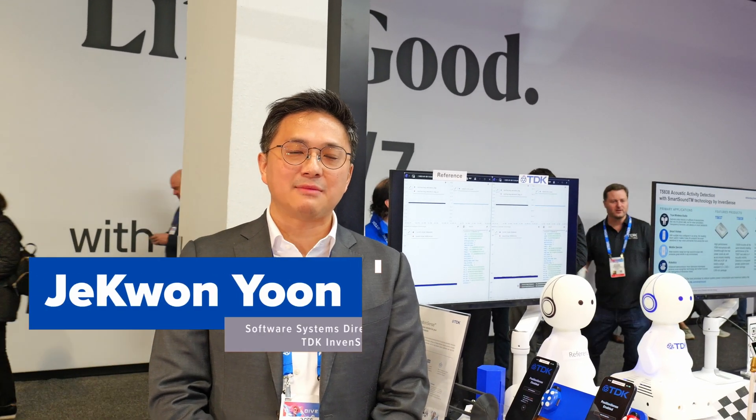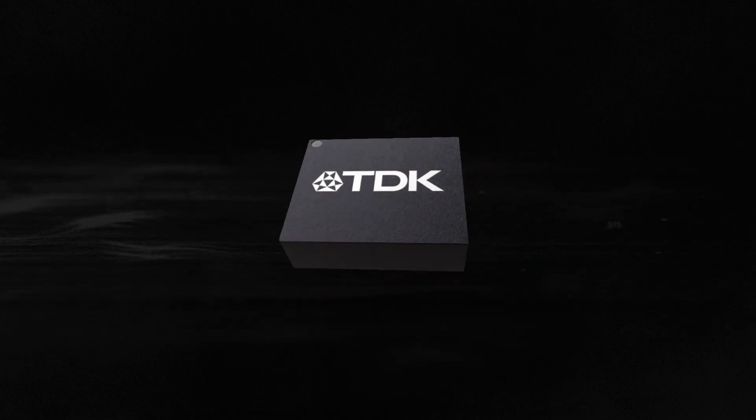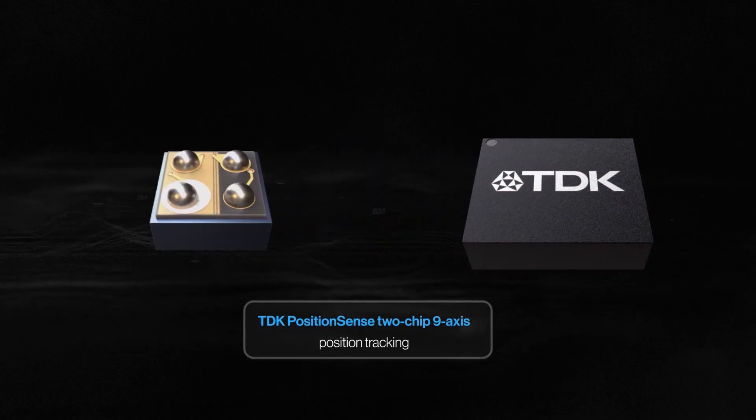Hi, my name is Jae Kwon Yoon, and I'm a director at TDK InvenSense. I'm here to introduce you to Position Sense, which is TDK's latest cutting-edge Sensor Fusion solution.